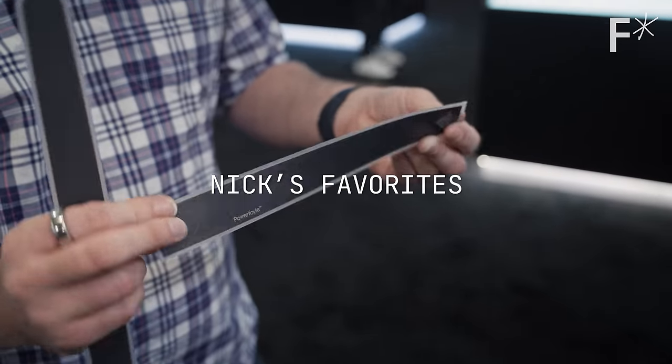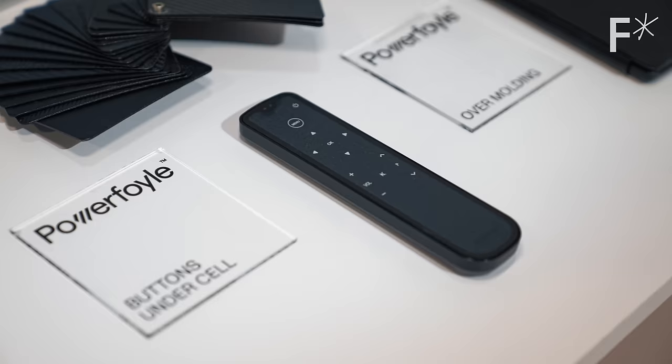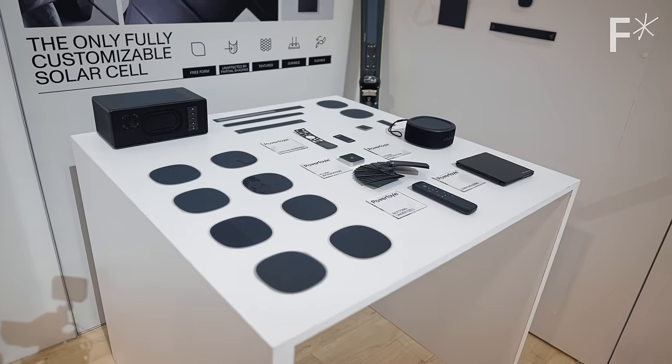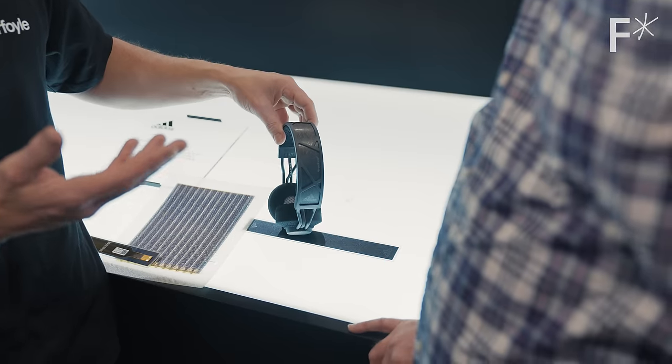My favorite product from the show was this technology from Exeger called PowerFoil. It's a light, flexible solar panel that is efficient enough to work indoors or outdoors and powerful enough to replace batteries in a ton of different devices. PowerFoil technology is used in headphones from Urbanista Design, Adidas, and even 3M.